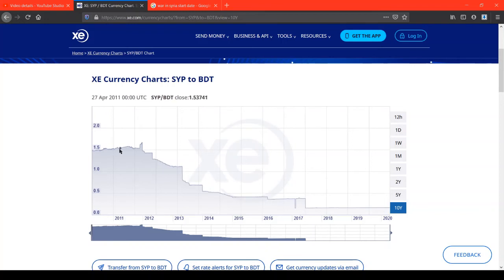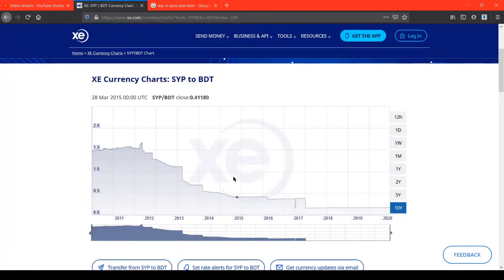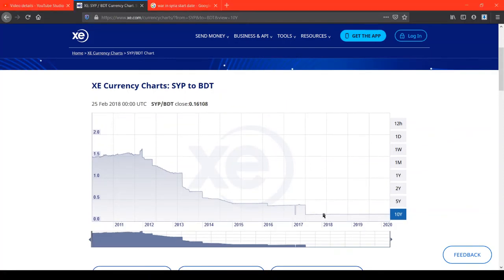In 2011, a quick Google search shows there was a war in Syria that started in March 2011 — and that coincides with what's been happening on this graph. Where it's plateaued after 2017, one Syrian pound would get you roughly 0.16 taka, which is hardly anything.